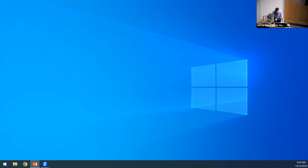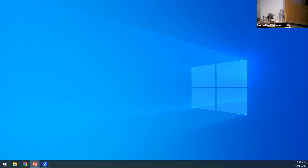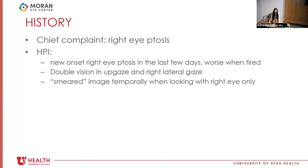Our next case is presented by Aisha Patil, entitled The Curious Case of Vision Loss in a 10-Year-Old Girl. Her Patronus is a quokka — believed to be the happiest animal and the most selfie-able, if that is a word.